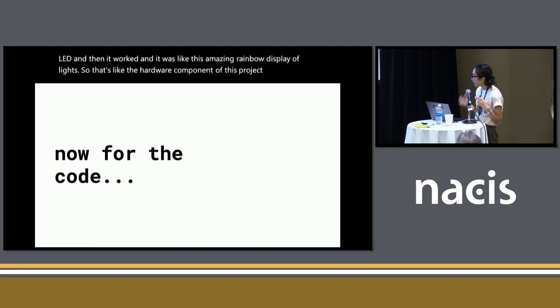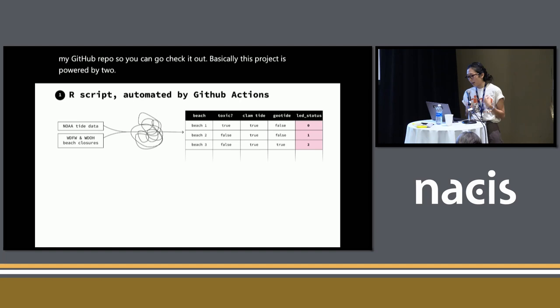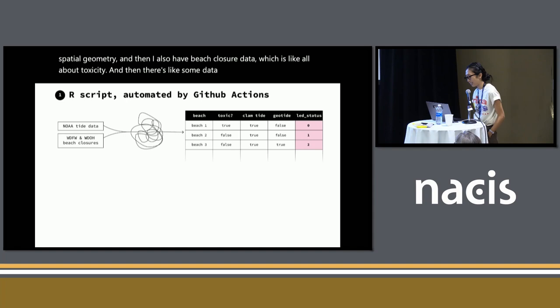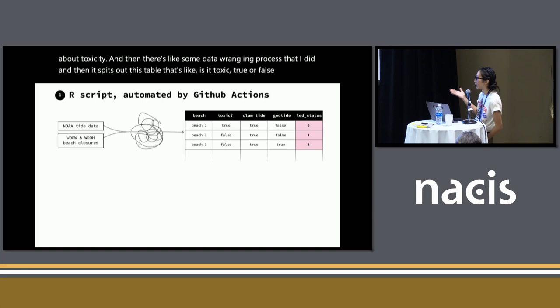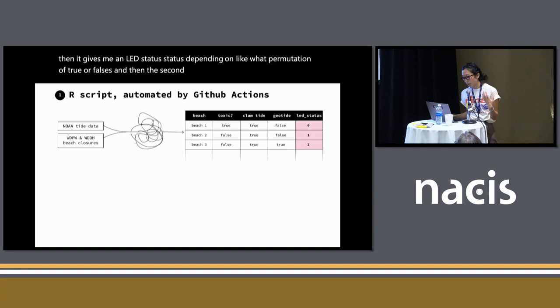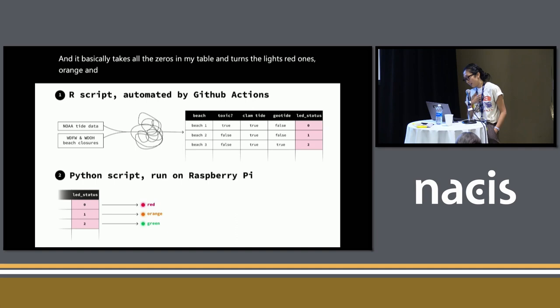Now for the code — I'm linking my GitHub repo so you can check it out. This project is powered by two scripts. First, an R script automated by GitHub Actions, which you can tell to do things on a schedule. The tide data comes from NOAA — I found the tide station corresponding to each beach through spatial geometry. I also have beach closure data about toxicity, and after some data wrangling it spits out a table: is it toxic — true or false? Is there a clam tide — true or false? Is there a geoduck tide — true or false? It gives an LED status depending on the permutation of trues and falses. The second script is a Python script running on my Raspberry Pi that takes all the zeros in the table and turns lights red, ones orange, and twos green. Pretty fun and straightforward.